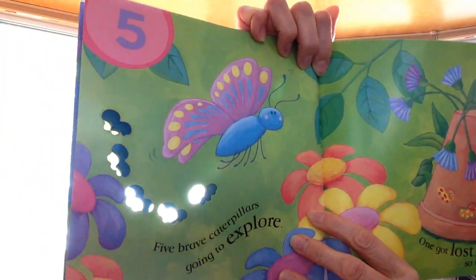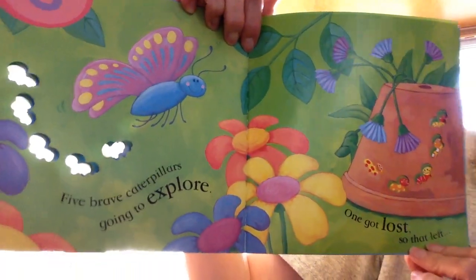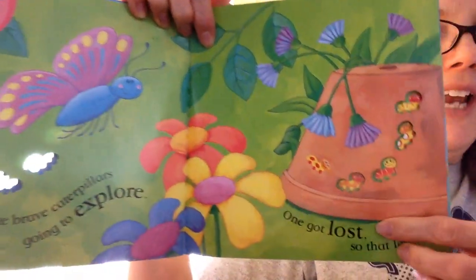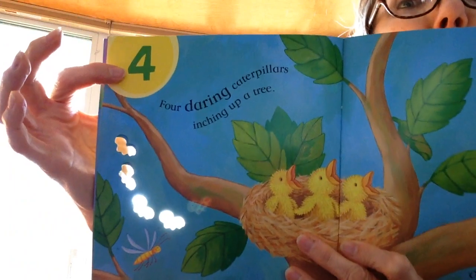5 brave caterpillars going to explore. 1 got lost. So that left — how many are there now? After 5, going backwards, is 4.